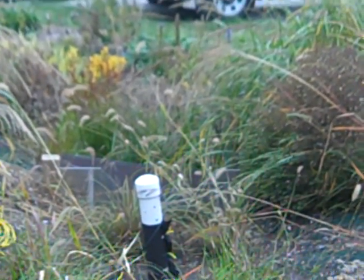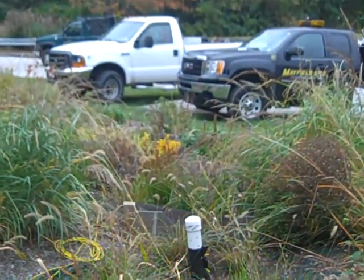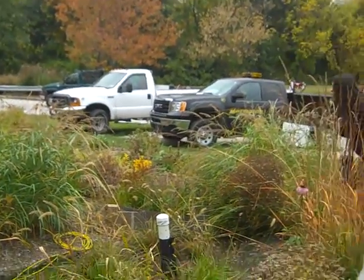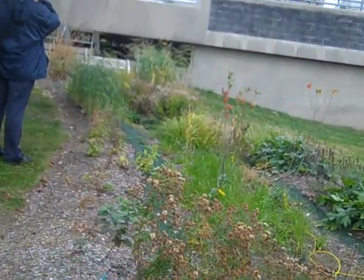We measure flow here, before it goes into the first rain garden, before it goes into the second rain garden, and then before the infiltration trench. So we have a vegetated swale that goes into a rain garden, and then a second rain garden.